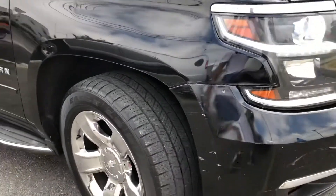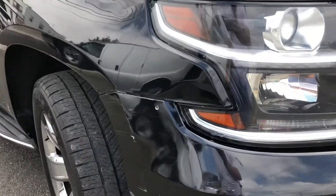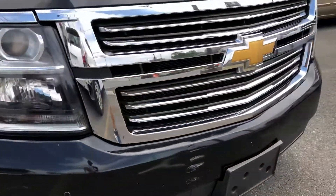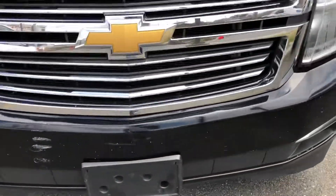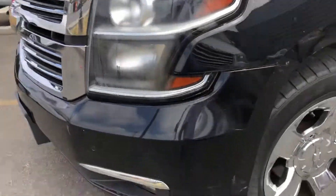Again, look at these tires — practically new. There's the bumper. This headlight has condensation but it is still operable.